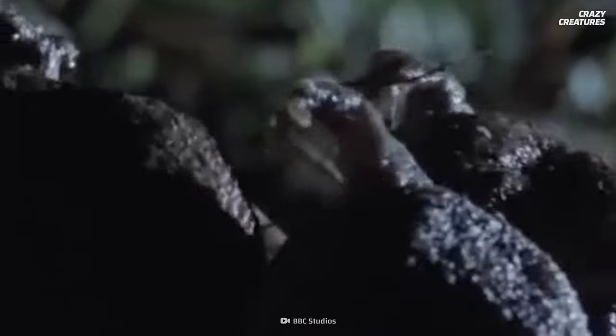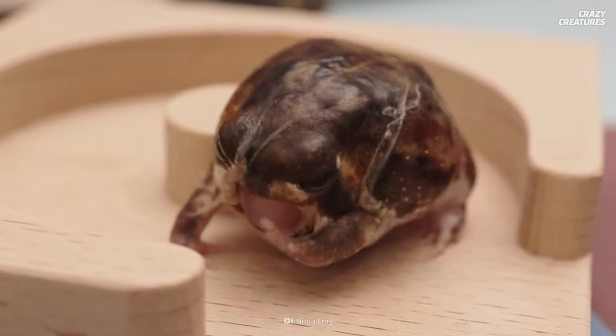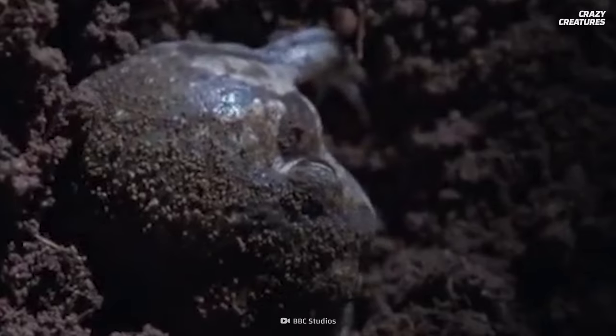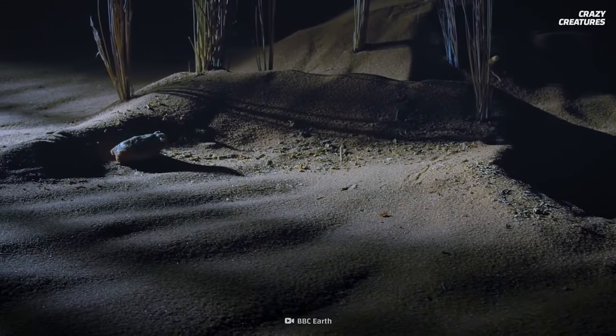With their limbs flailing about to look threatening and scary, although we just find this adorable — kind of like an angry Kermit. And they can't even leap to escape; their legs aren't made to jump. But they are powerful enough to crawl and dig through the sand.